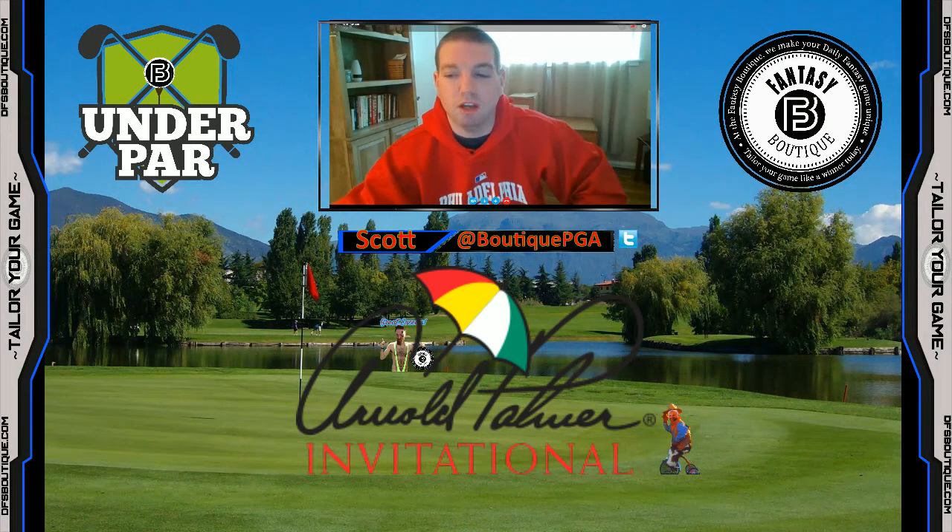What's up, golf fans? It's your boy Scott, a.k.a. BoutiquePGA on Twitter, here to bring you another edition of Under Par, presented by the Fantasy Boutique. If you're not familiar with Under Par, I'm here to give you a recap of last week's event, which happened to be the Valspar Championship. I'm also going to give you a small breakdown of this week's event, the Arnold Palmer Invitational, and give you my 4x4 plays — four golfers who will make up a portion of my core player pool for DFS lineup construction on FanDuel and DraftKings.